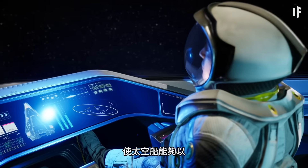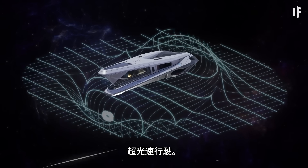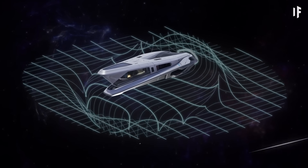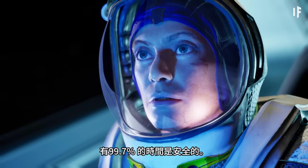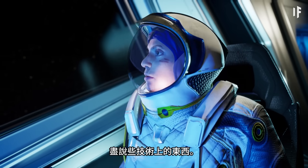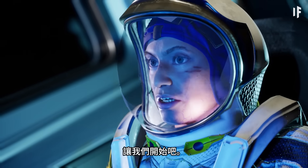The warp drive technology allows a spaceship to travel faster than light by bending spacetime. The warp drive creates a bubble around the ship, moving it through space safely 99.7% of the time. Never tell me the odds, kid. Let's do this.